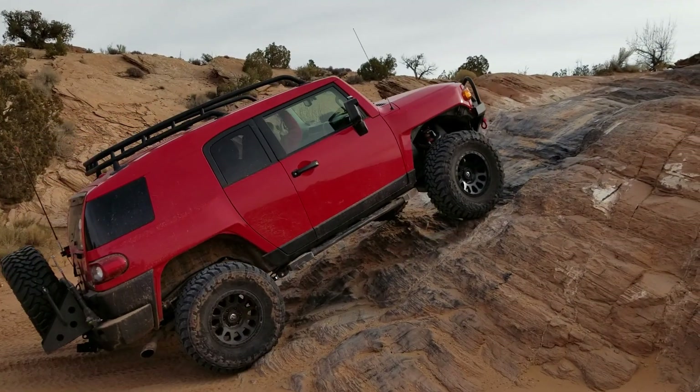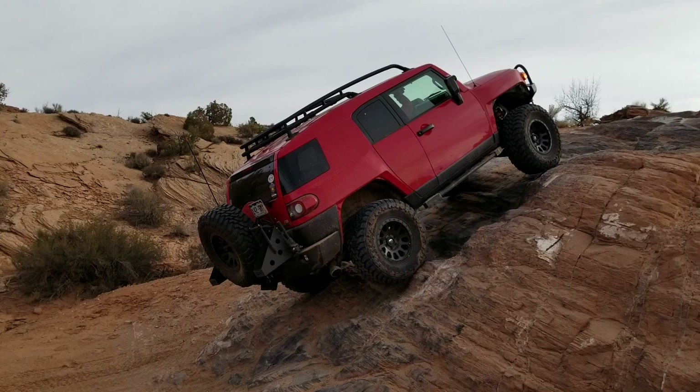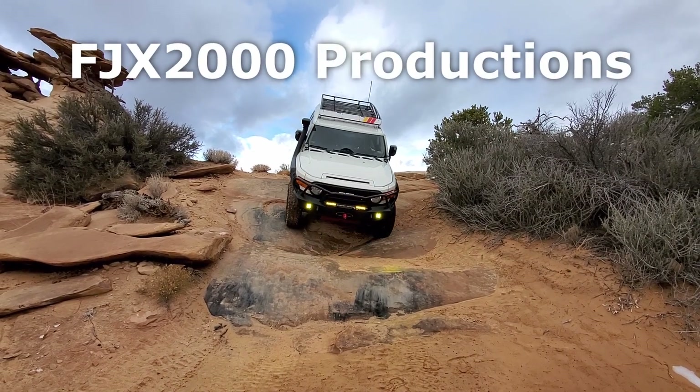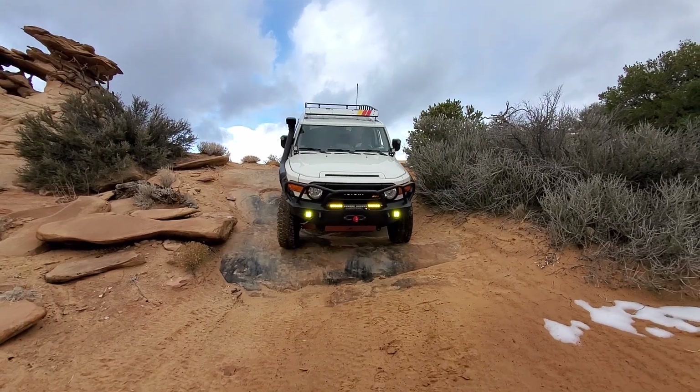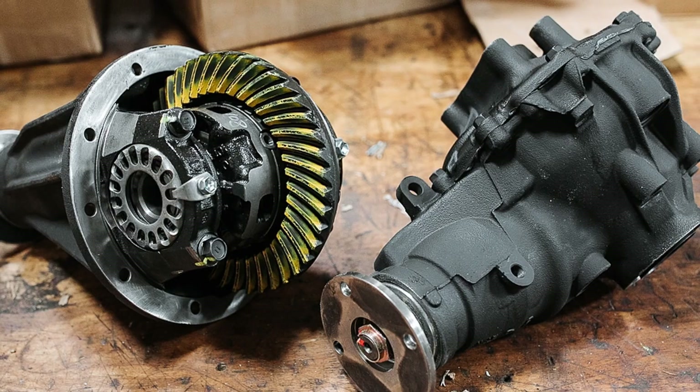Does your FJ have bigger tires and leave you feeling like you need more power? Then it's probably time to re-gear. Welcome back to FJX 2000 Productions and another episode of Let's FJ. My name is Hayden and today we're tackling a big topic that impacts power, fuel economy, and off-road capability: gearing.